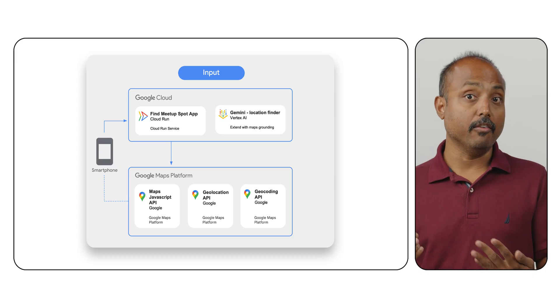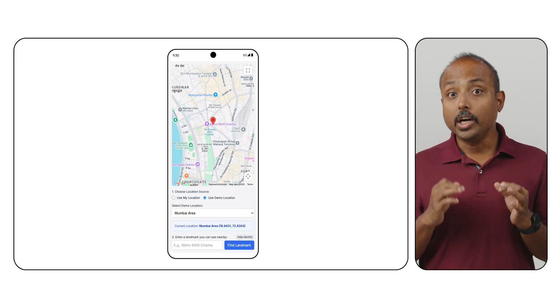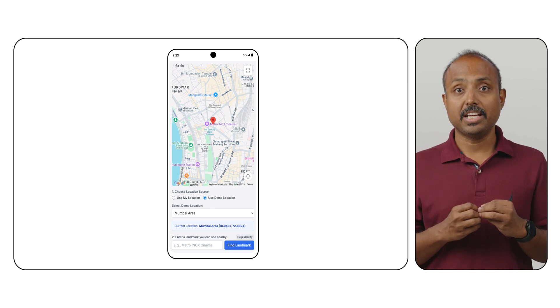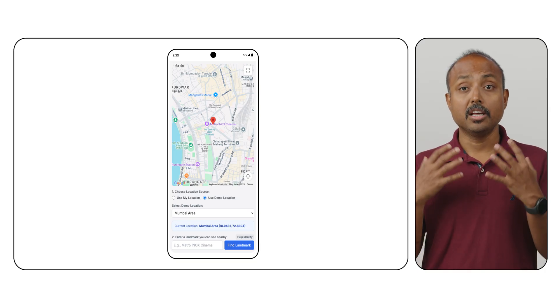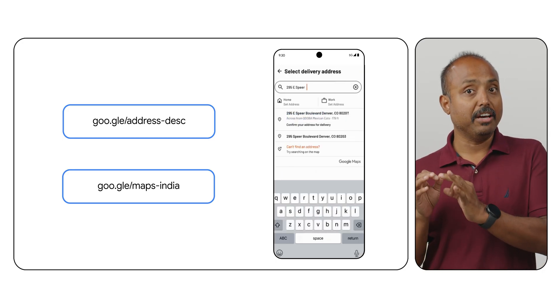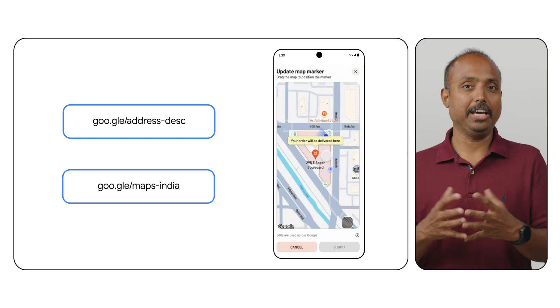These solutions combine core geospatial data with generative AI and deep local context to overcome and deliver more location-aware solutions for India's unique geospatial challenges. Context-aware map enhancements can lead to fewer failed deliveries, reduced operational costs, and improved customer satisfaction across a diverse range of industries for businesses large and small. Explore the resources to integrate these intelligent geospatial solutions into your operations today. Check out the full demos and build guides on the Google Maps Platform developer site for India to begin integrating the solutions today.